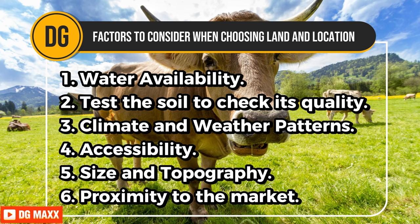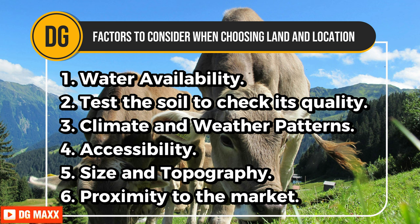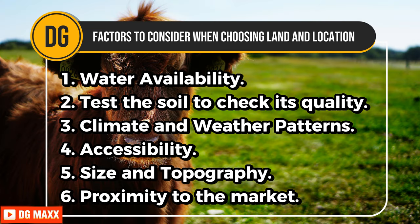Third, climate and weather patterns — choose land that is good for dairy farming and minimizes the risk of extreme weather. Fourth, accessibility — good transportation infrastructure reduces logistical challenges and operating costs. Fifth, size and topography — choose land with gentle slopes and minimal erosion risk to help pasture management and prevent soil degradation. Sixth, proximity to the market — being close to cities or dairy processors can cut shipping costs and improve your market access.